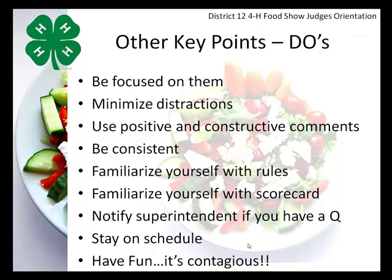If you're not familiar with the rules, you can go to the 4-H website, download the rules, and review them prior to the event. Familiarize yourself with the scorecard, which is also available on the 4-H website. If you have questions or concerns, don't interrupt the 4-H member during their interview — wait until after, and the superintendent will help you. Stay on schedule; superintendents will guide you on how quickly to move from contestant to contestant. And finally, have fun — it's contagious. If you're having fun, the 4-H members will feel more comfortable.